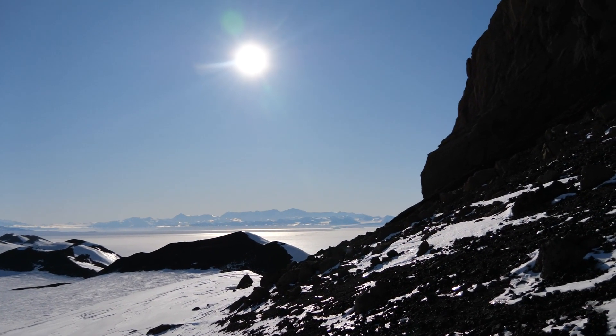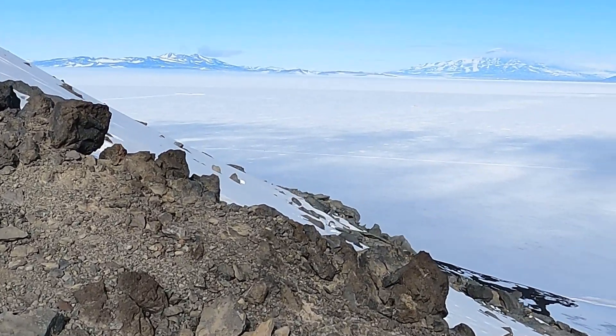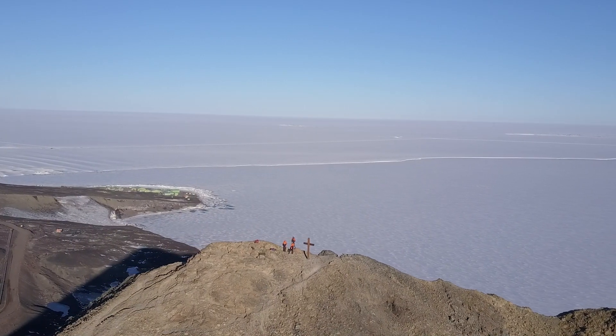Strangely, although there is so much snow and ice, and you might think it would be monotonous, this is not the case. The views remain compelling as the light keeps changing and they never lose their fascination.